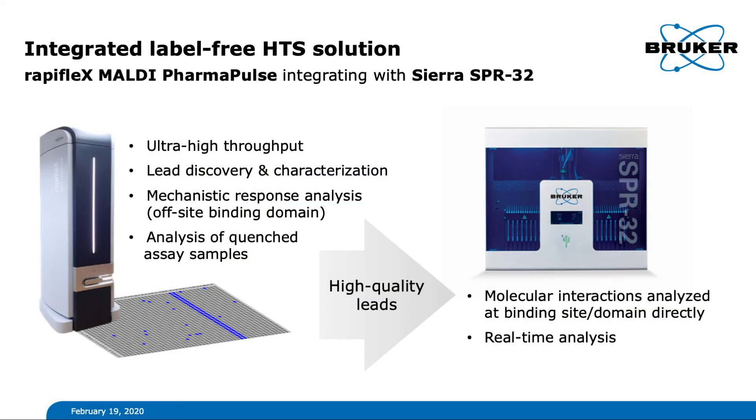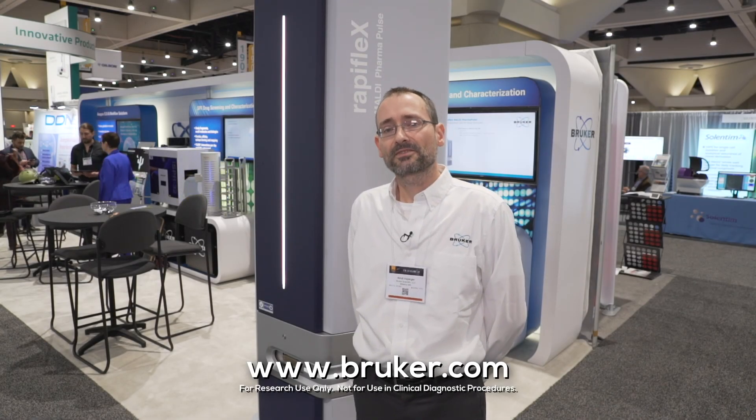These two complementary methods line up to a comprehensive solution addressing all aspects of high-throughput screening in drug discovery and other branches of research and development. To learn more about Bruker label-free HTS solutions, please visit our website at bruker.com. Thank you.